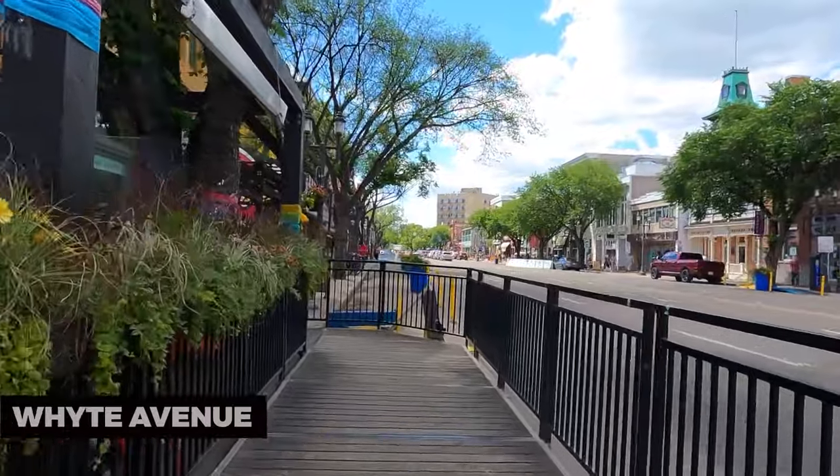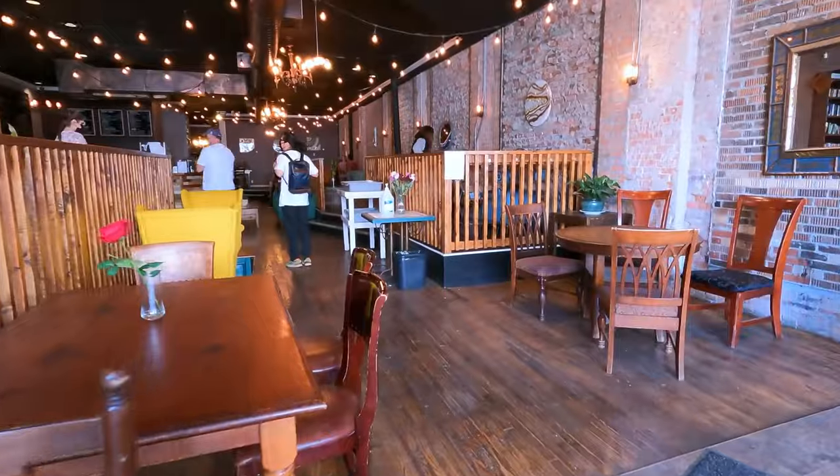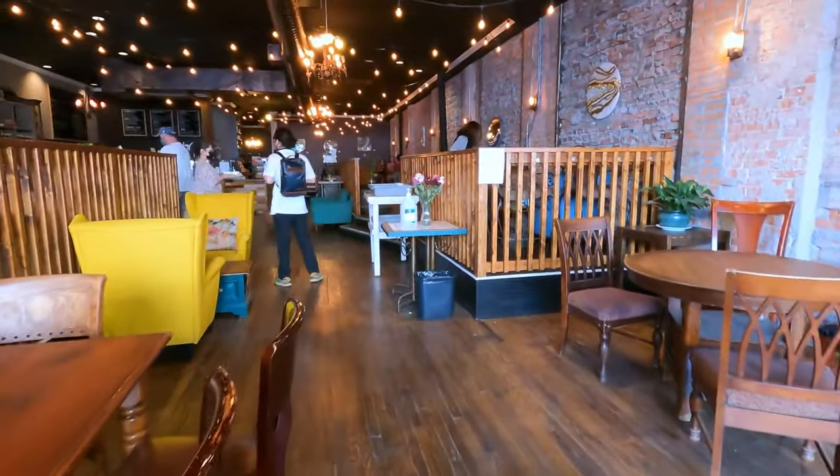Whyte Avenue. Whyte Avenue is a lively street filled with unique shops, restaurants, and nightlife. It's a great place to explore, dine, and experience the local culture.